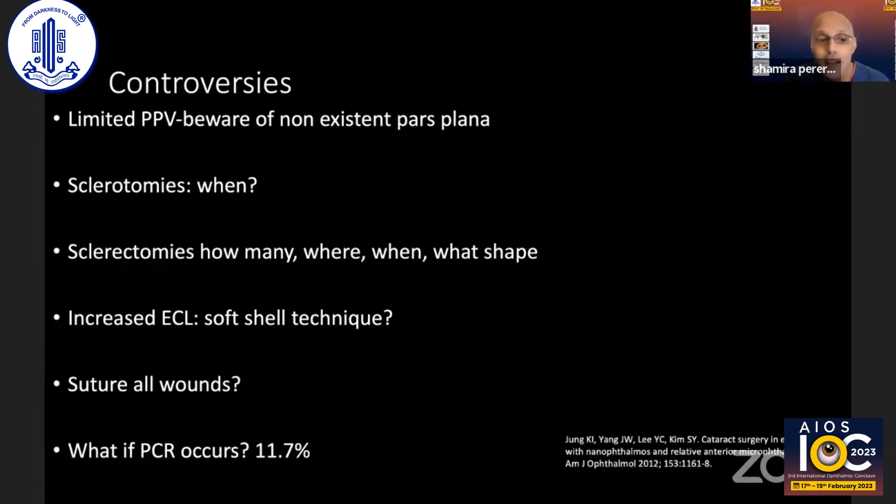Posterior capsule ruptures are very common in these eyes. One study showed that in nanophthalmic eyes with axial lengths averaging around 20mm, the PCR rate was 11.7%, rising to 25% in eyes shorter than 17 millimeters.